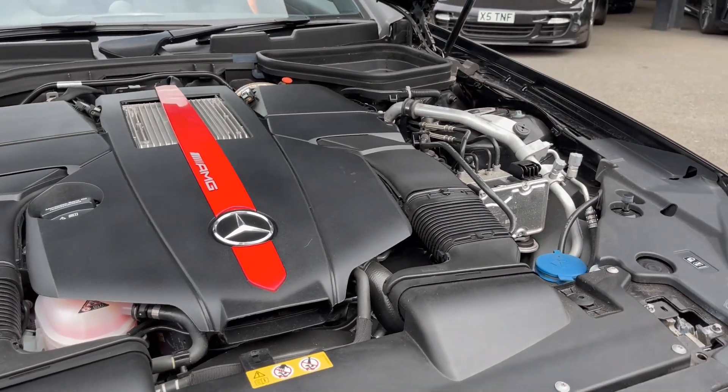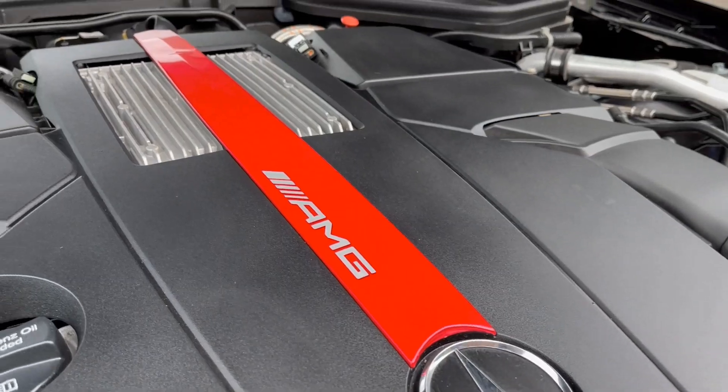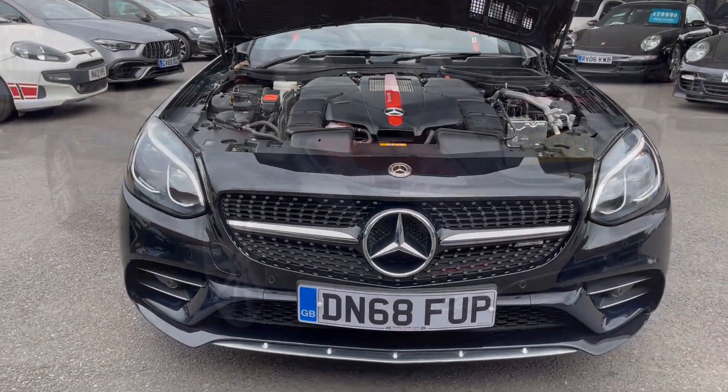The car has over £4,000 worth of optional extras. This car isn't short on specification, but some of these include the AMG Handling Pack, Active Brake Assist, Rear Camera and Command Online System.